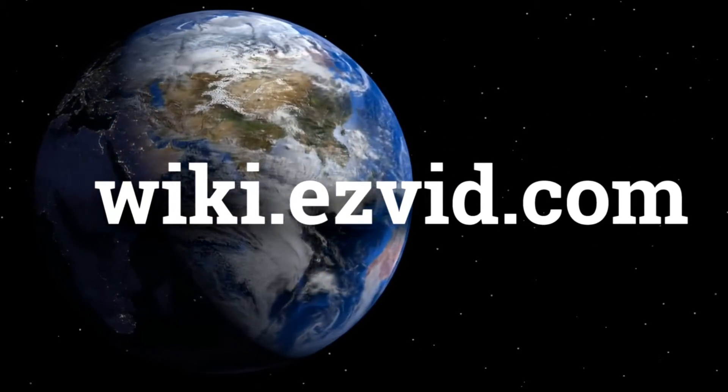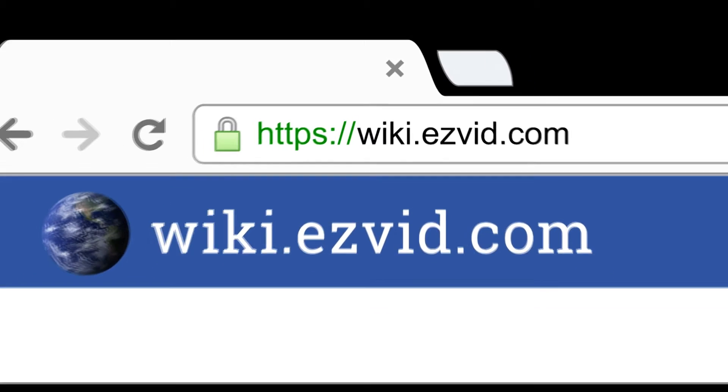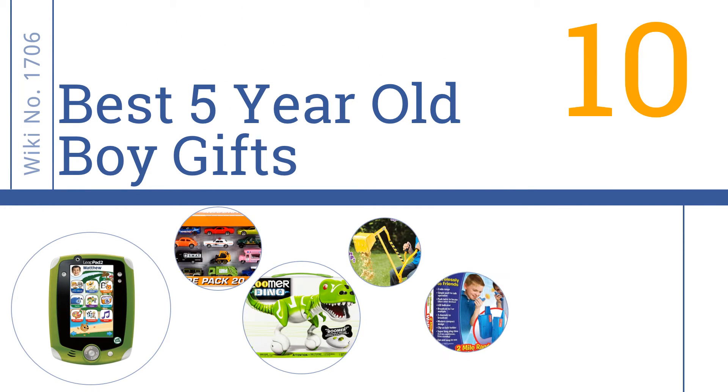wiki.easyvid.com — search EasyVid wiki before you decide. EasyVid presents the 10 best 5-year-old boy gifts. Let's get started with the list.